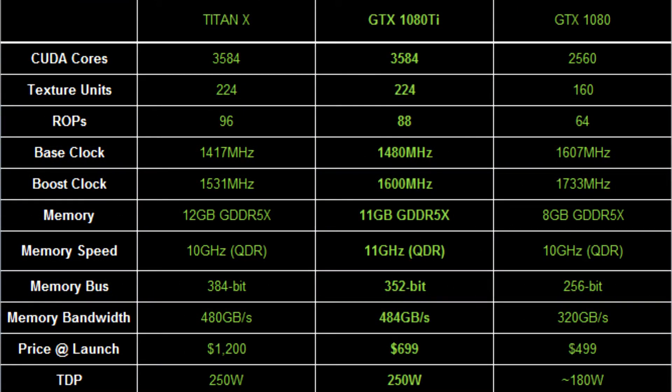Its full spec list details that it has a GP102 GPU, a 1582 MHz boost clock, a 1480 MHz base clock with 3584 CUDA cores, 11GB GDDR5X memory, a 352-bit memory bus, 451 TDP or thermal design power, and it comes with a launch price of $699 — which is considerably lower than its current big competitor, the Titan X, which comes in at $1200.